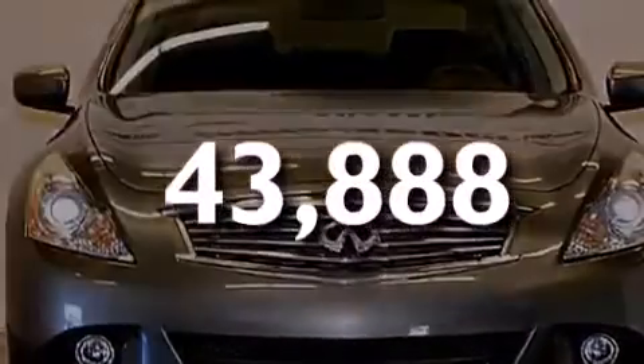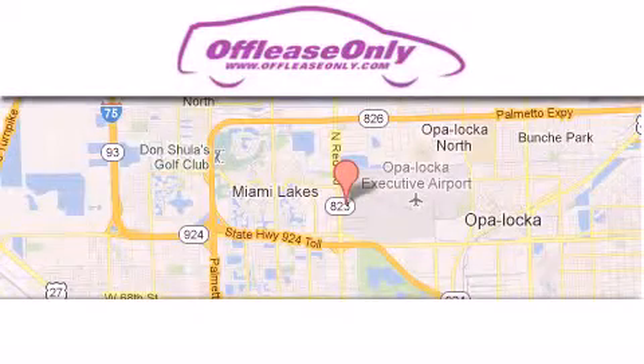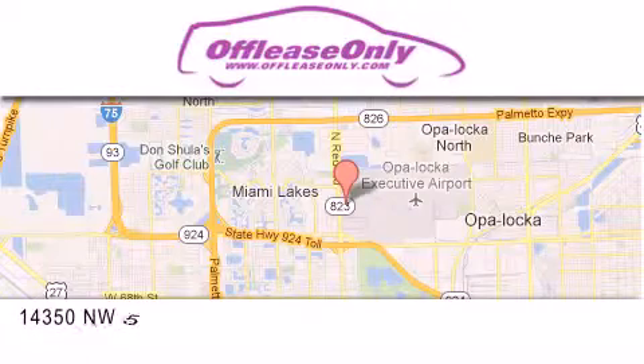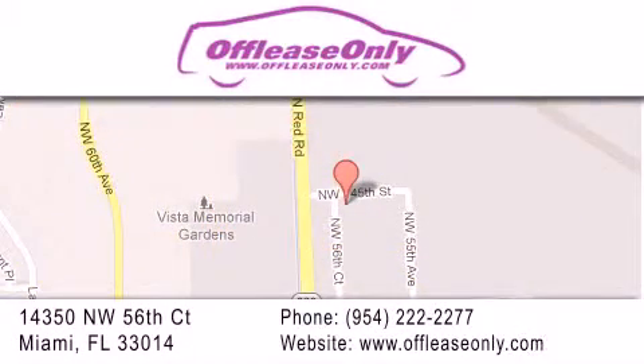Call or visit us right now and arrange your test drive today. Off Lease Only Miami is located at Northwest 145th, just east off 57th Avenue, south of 826 and north of Gratigny. We apologize for some navigation systems not recognizing our address. Please call us if you get lost.